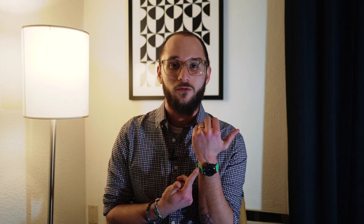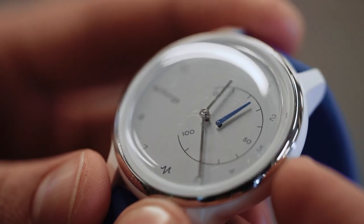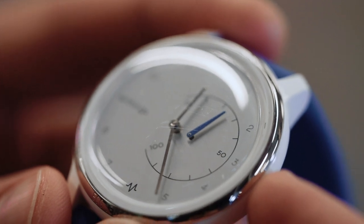The regular Withings Move is just a basic activity tracker that looks like an analog watch — it's really cool and it only costs $70. The more expensive one is $130 and it actually comes with an electrocardiogram, so it's called the Withings Move ECG.